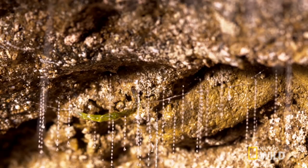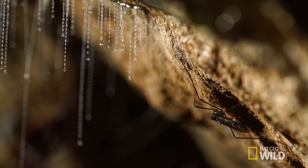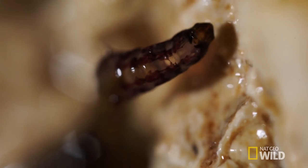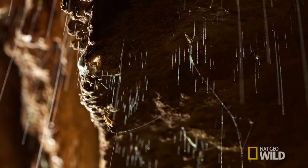Not true worms — they're really the larval stage of a special type of fly. This is the stage in the glowworm's life cycle when it hunts for food. Once they change into adults, they'll never eat again.